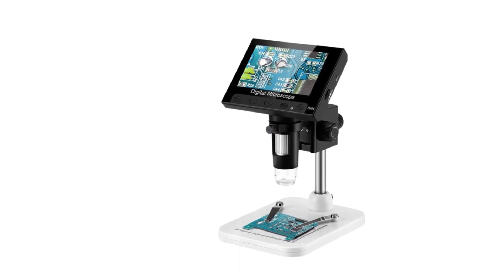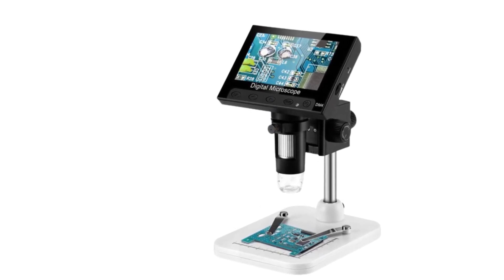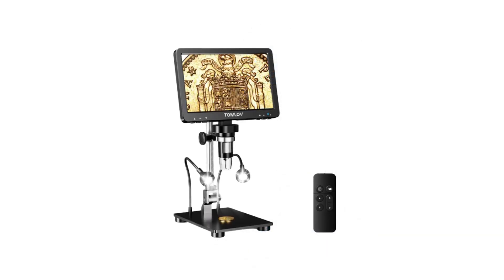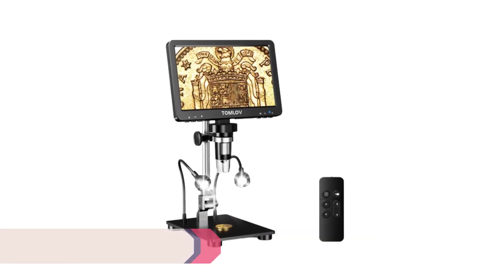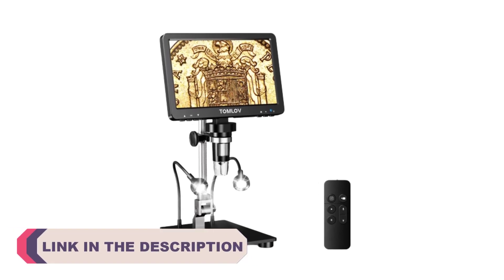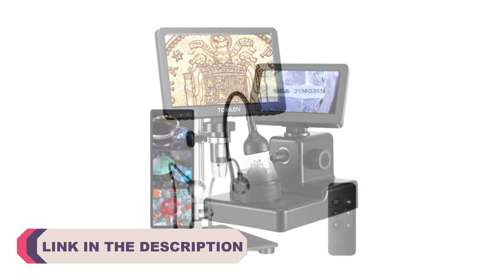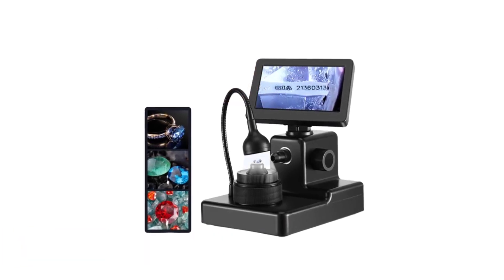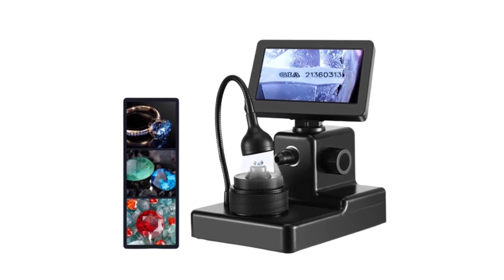Exploring the microscopic world has become more accessible and captivating with the advent of digital microscopes. These innovative tools combine the power of traditional microscopy with digital imaging technology, enabling users to observe and analyze specimens with greater precision and convenience. Whether you're a professional researcher, a student, or simply an avid hobbyist, having a high-quality digital microscope can significantly enhance your scientific endeavors.